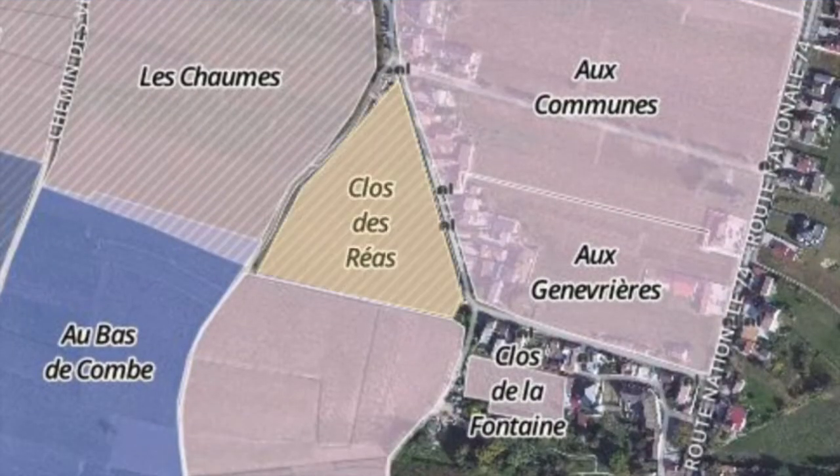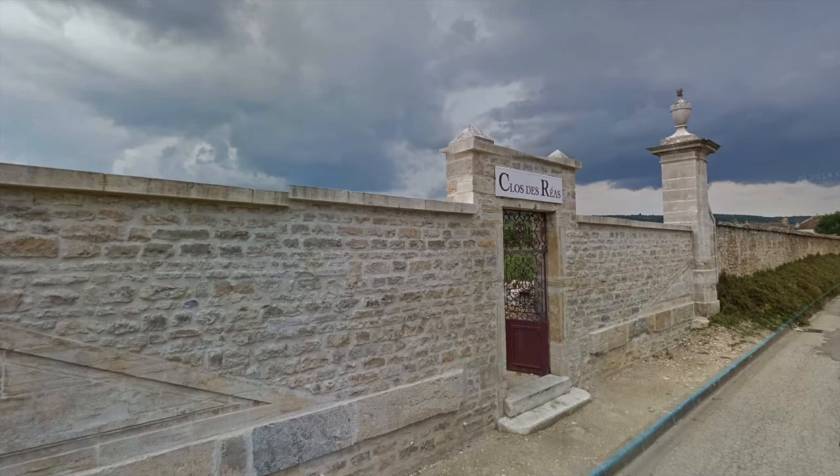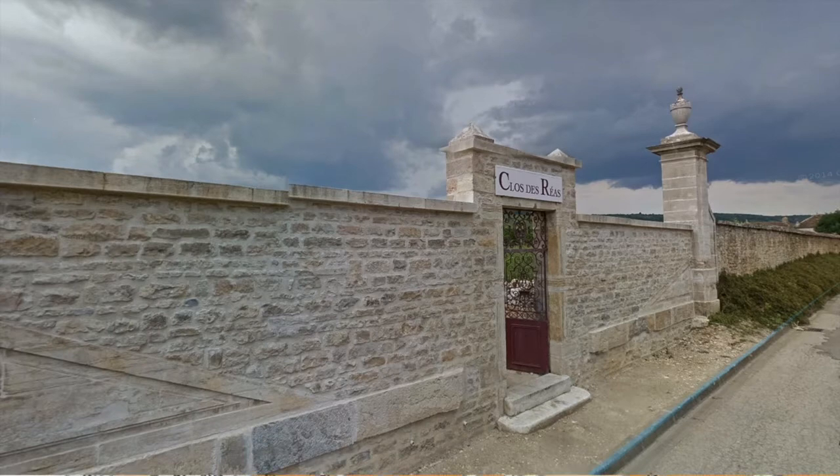Clos de Réas is one of Vosne-Romanée's most famous Premier Cru climates. The triangular vineyard at the bottom of the Côte d'Or slopes is the only Premier Cru monopoly in Vosne-Romanée, and has been under the ownership of the Gros family since 1860. Jean Gros retired in 1995 and split the domaine between his three children; Michel Gros has run the estate since then. Clos de Réas is a 2.1-hectare vineyard surrounded by a very tall stone wall, with a monumental portal standing in its middle.